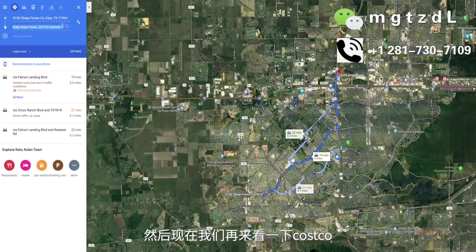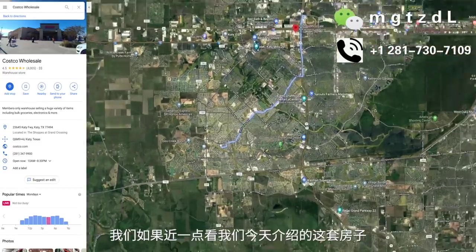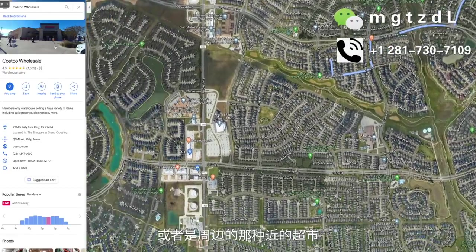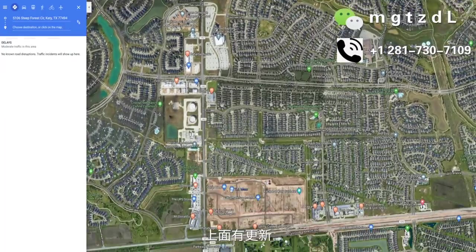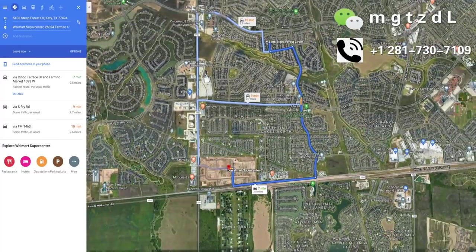其实到亚洲城是非常方便的。Costco跟亚洲城非常近，所以到Costco的距离也基本上是十几分钟。近一点看这套房子的话，可以看到它的社区有水、有树、有绿色，社区还是很不错的。如果去老美的超市或周边的近的超市，比如说很近的沃尔玛，这边有一个新建的大的super沃尔玛，到那里也就几分钟。所以周围是非常完善的。